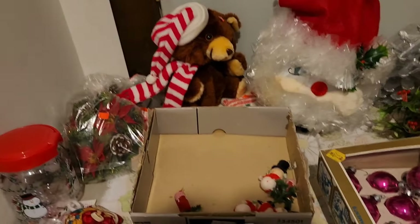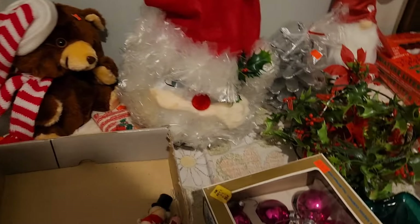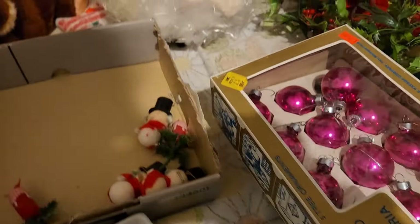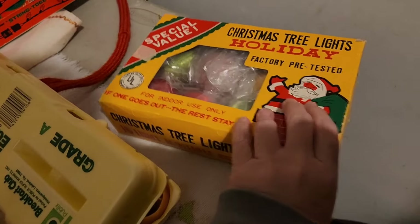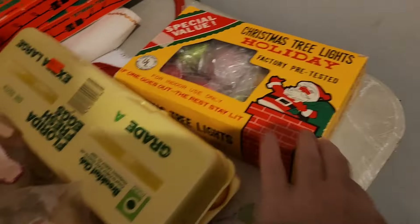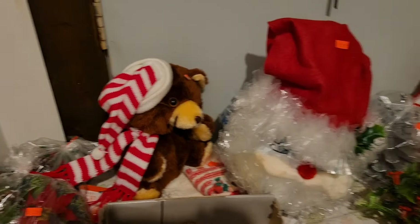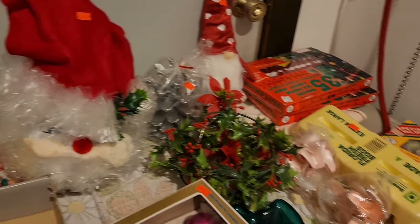I made it down the little hallway to where all the Christmas stuff is. I like this box but they've got tape on it. You're back here hiding for some reason.